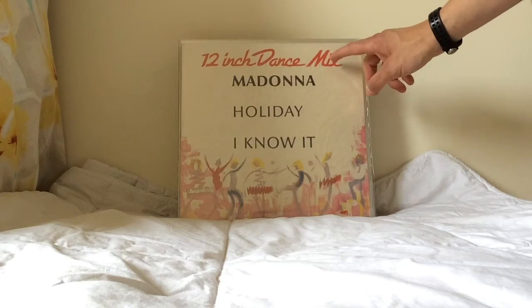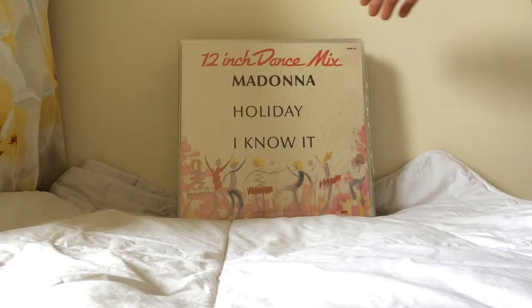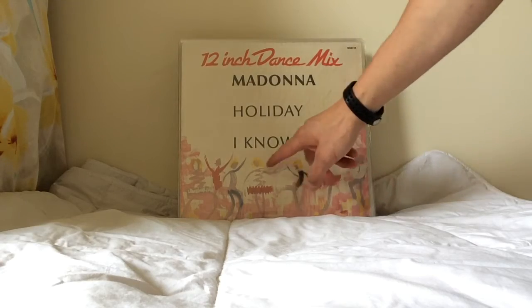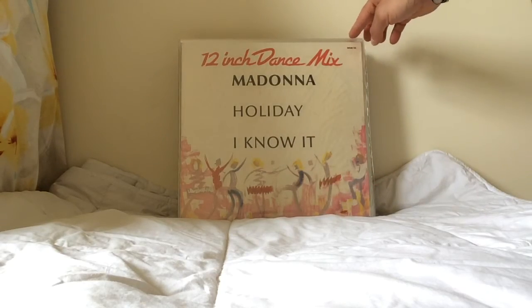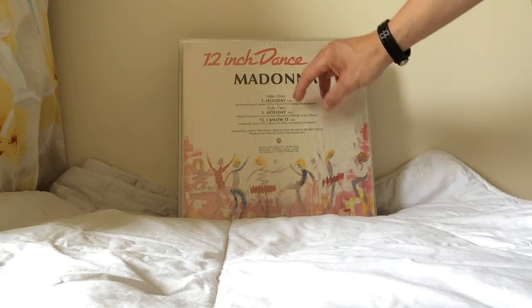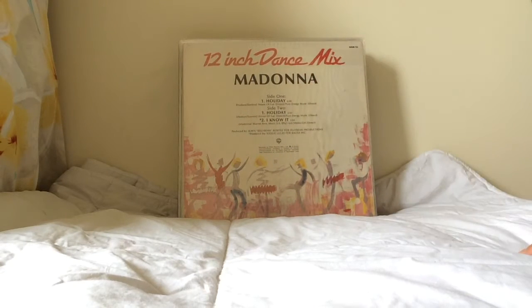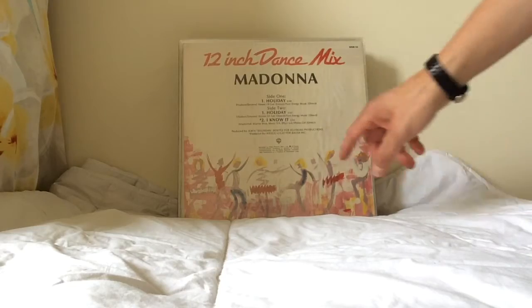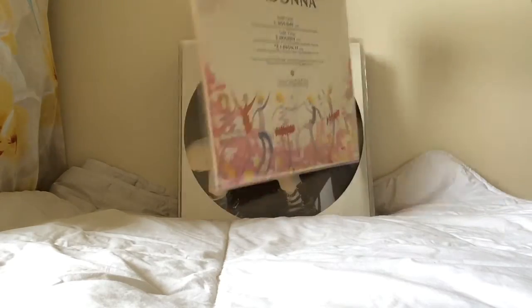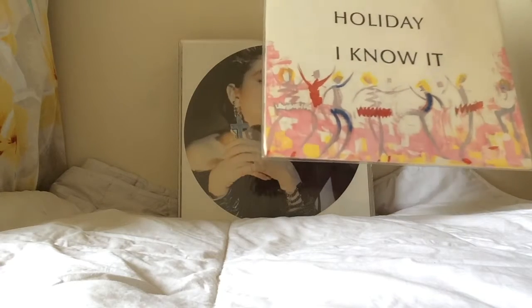Holiday in South Africa was issued on a 12-inch dance mix EP called the Holiday / I Know It Dance Mix. The front cover has some tribal dancing figures, notably with blonde hair — perhaps to tie in with Madonna's look at the time. It has two mixes of Holiday and I Know It on the B-side. It's an official Warner Brothers pressing, a beautiful and very rare sleeve that serious collectors should track down.